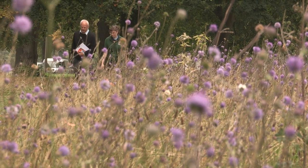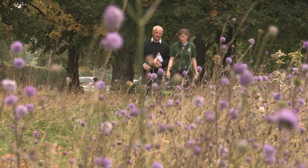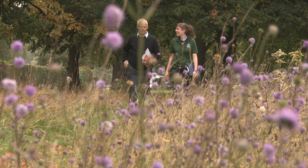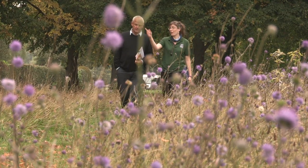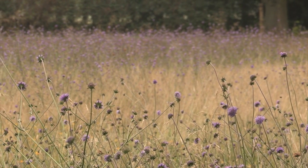We're in Colwell Green today looking at the amazing array of Devil's Bit Scabias, and Peter Garner, who's the Vice County Recorder for Herefordshire, is going to show me some more ID tips for the plants growing here.